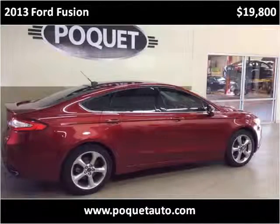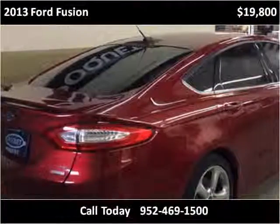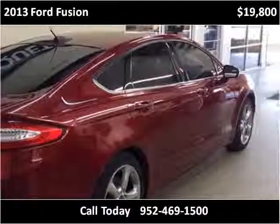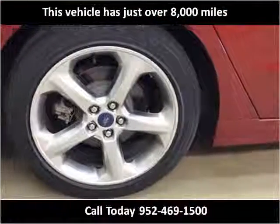This 2013 Ford Fusion is available from Phoket Auto 2. This vehicle has just over 8,000 miles.